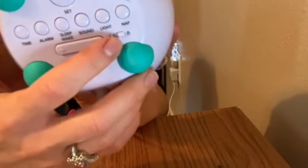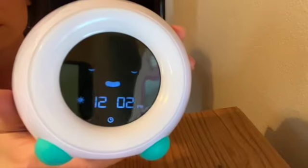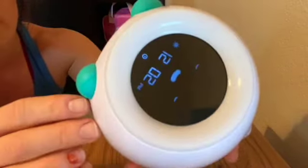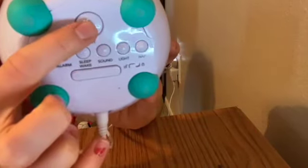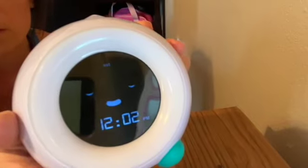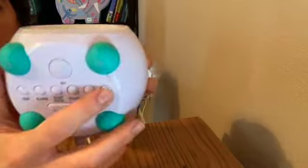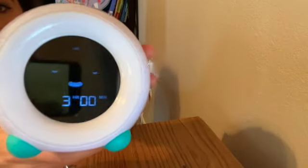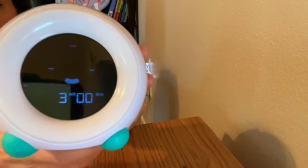The greatest feature on Mella is the lock. My kid is very mischievous and loves to play with it. So I unlock it, and then to set a nap you press the set button and select 'nap.' My kid sleeps three hours for her nap.